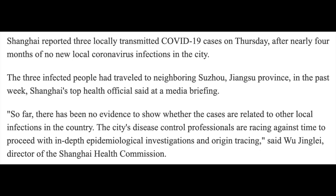Both of these news items come from Shanghai. Shanghai reported three locally transmitted COVID-19 cases on Thursday — that would be Thanksgiving — after nearly four months of no new local coronavirus infections in the city. The three infected people had travelled from neighbouring Suzhou, Jiangsu province, in the past week. Shanghai's top health officials said there is so far no evidence to show whether the cases are related to other local infections. Disease control professionals are racing against time to proceed with in-depth origin tracing investigations.